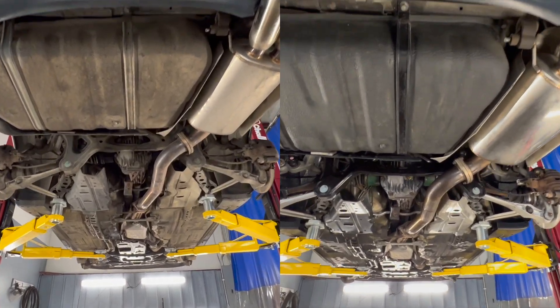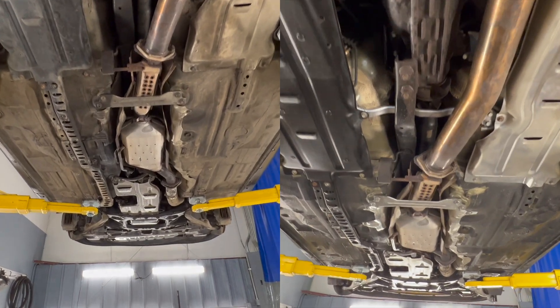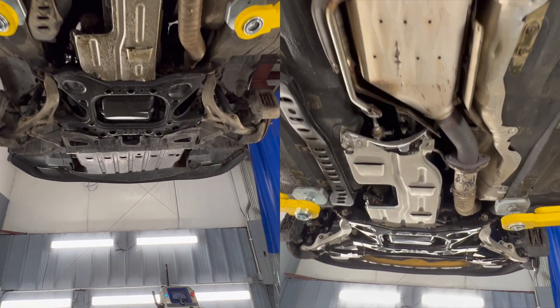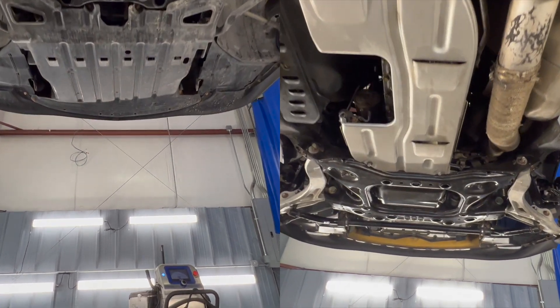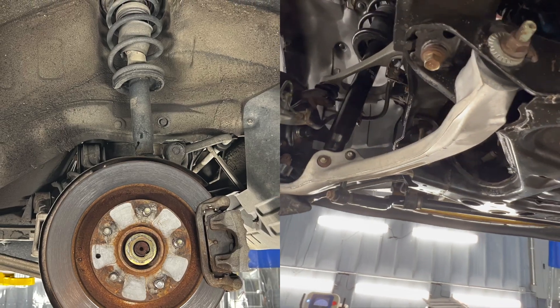Hey everybody, today in the shop we have this Mazda RX7. Just wanted to put together a little before and after video here, a little side-by-side comparison. Super nice car — not the cleanest example, but it's well on its way to being the cleanest example.